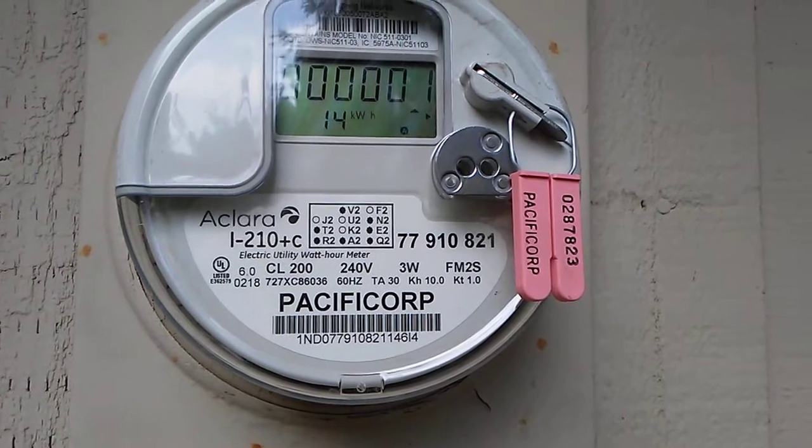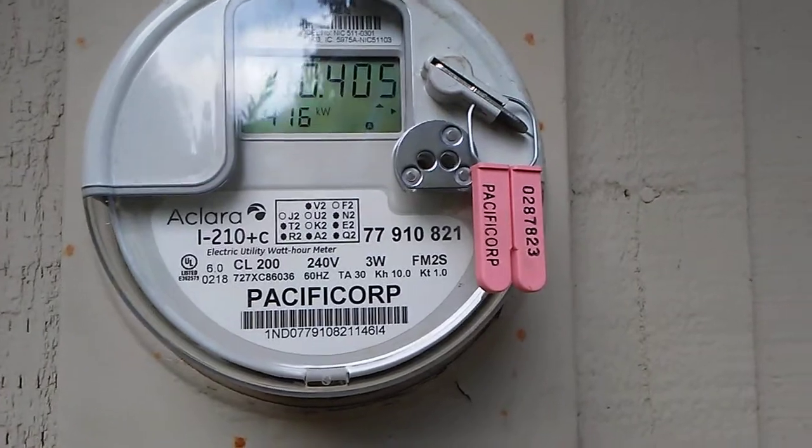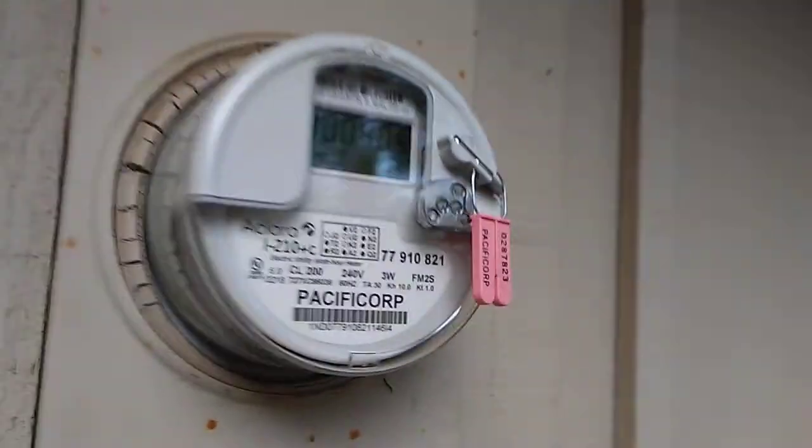That sure would be helpful to me. Well, as you can see, the meter is pretty smart but it's also providing a little bit of entertainment. Perhaps Pacific Power will come up with an explanation of what some of these changing readouts mean. I'll try to ask them when I get the chance. I'm Hasso Herring and this is HH Today.